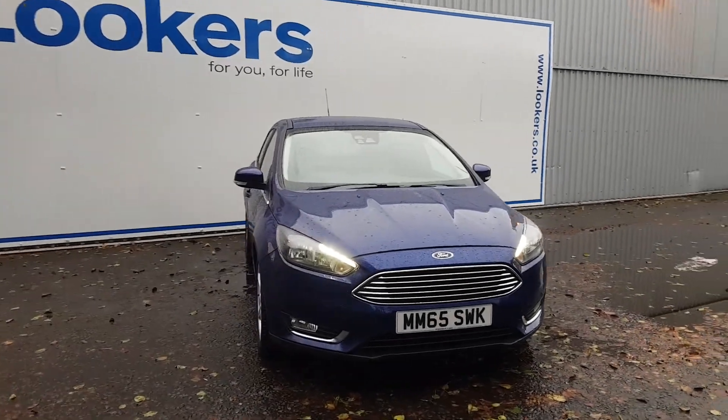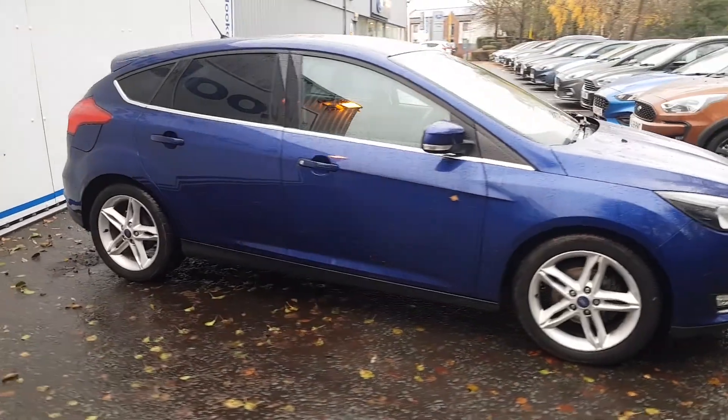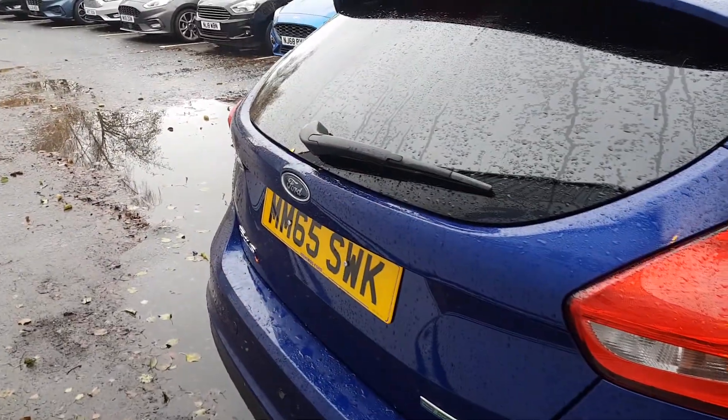Welcome to Lookers. My name is Alex and today I'm going to show you around the Ford Focus 1L Petrol EcoBoost. It's titanium specification, a great example, very well specced, packed full of fantastic features.